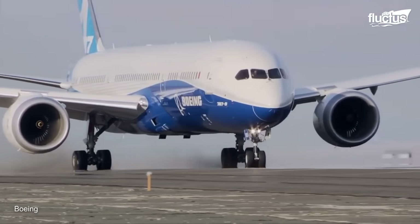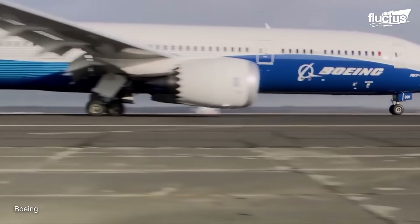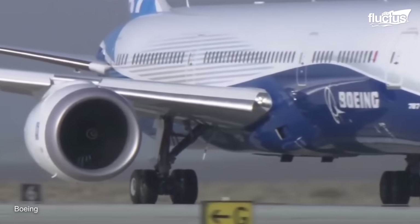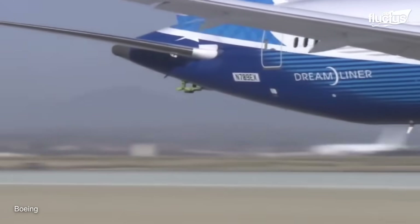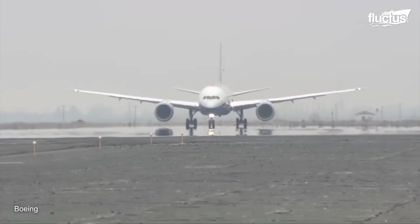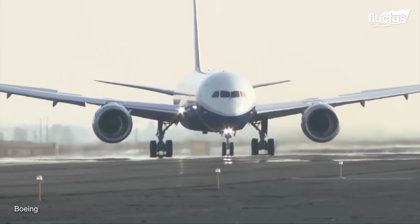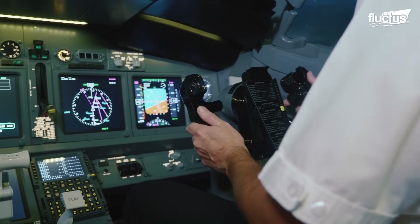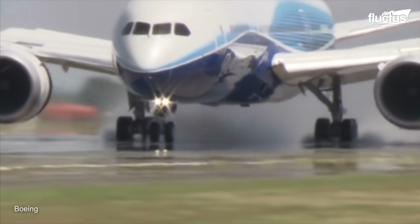During the taxi test, its engines roar into life and push the aircraft along the taxiway, making it the first time the aircraft propels under its own power. While the taxi test seems reasonably simple at first hand, several parameters such as the aircraft's response to steering, the effectiveness of brakes, and the gear alignment are closely monitored.